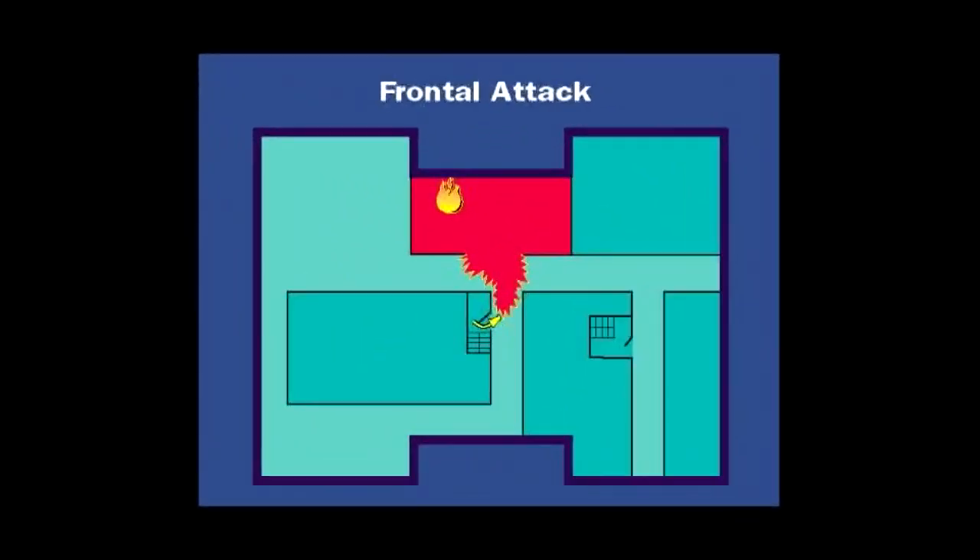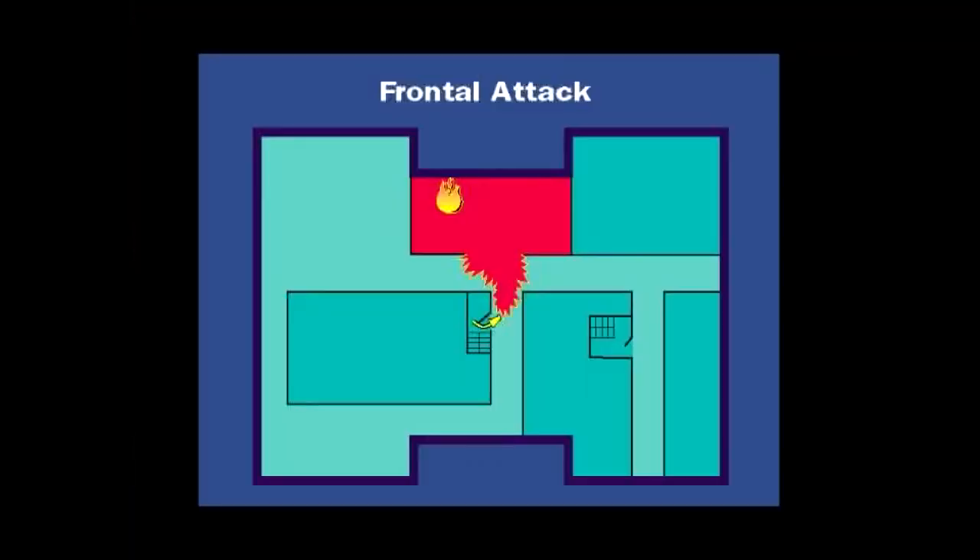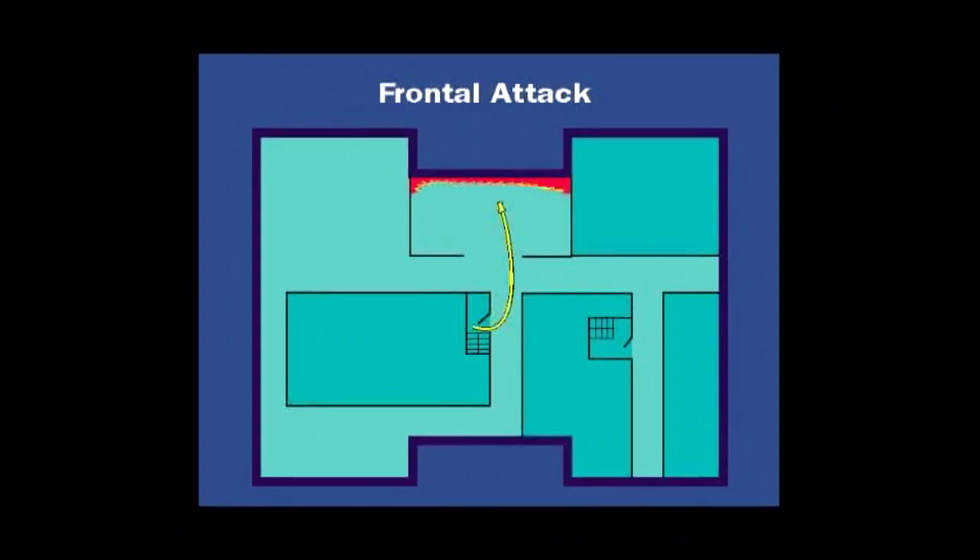A direct head-on frontal attack by firefighters with an attack hose line is most often used — it is the most successful attack strategy in all high-rise fires. Firefighters launch a frontal attack by crawling down a hallway directing a hose stream straight into the flames. They come face-to-face with the fire and extinguish it. Ninety-five percent of high-rise fires are extinguished by this frontal attack strategy.